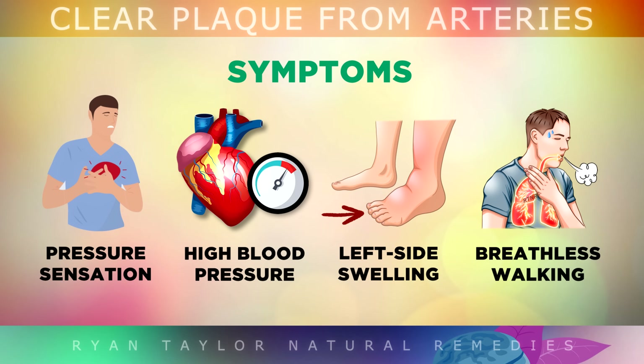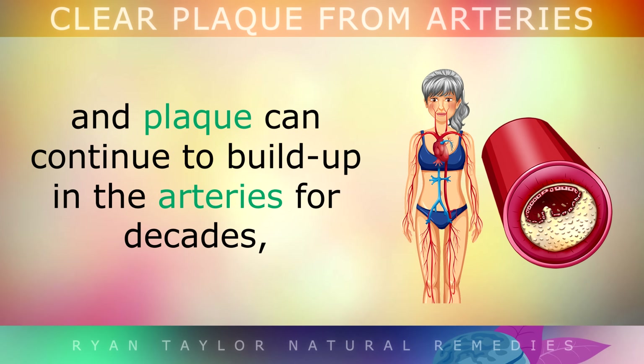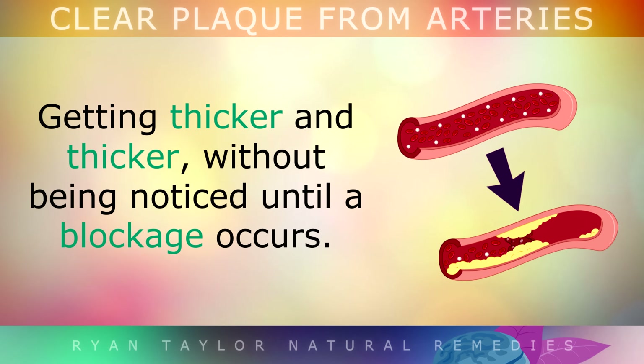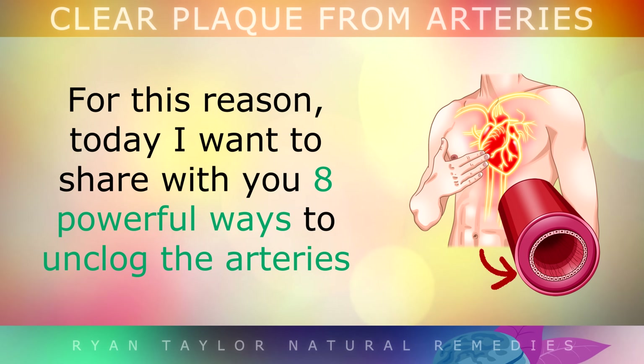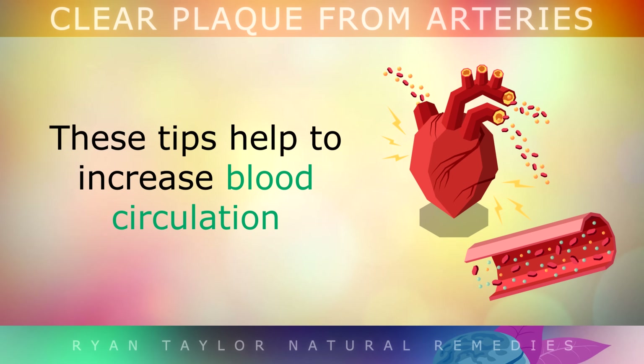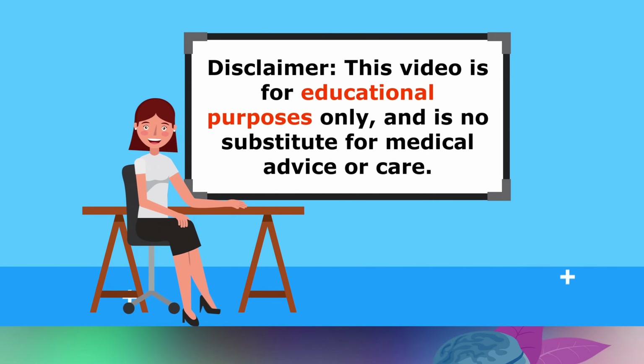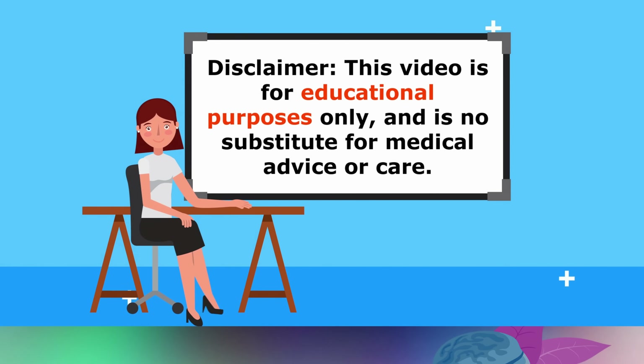You could also feel like you can't catch your breath, especially when you are walking, because not enough oxygen is circulating through your arteries. In some people, there are simply no symptoms whatsoever, and the plaque can continue to build up inside the arteries for decades, getting thicker and thicker without being noticed until a blockage occurs. For this reason, today I want to share with you 8 powerful ways to unclog the arteries and help the artery walls to heal by reducing inflammation. These tips may help to increase blood circulation and lower the risk of heart attacks, strokes and blood clots. This video is educational only, so do speak to your doctor if you have any medical concerns.